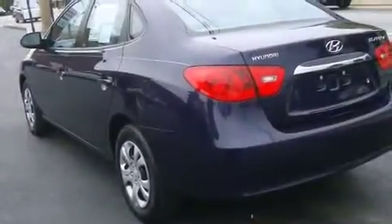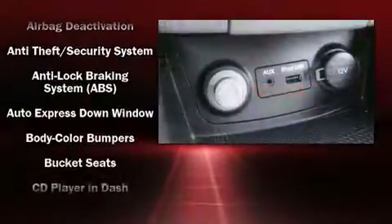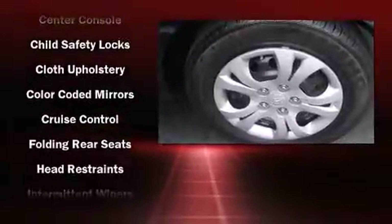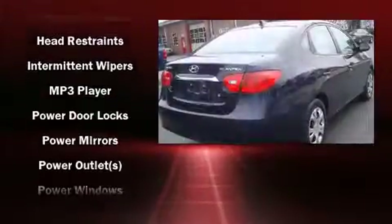Hyundai ensures the safety and security of its passengers with equipment such as dual front impact airbags with occupant sensing airbag, head curtain airbags, anti-whiplash front head restraints, a panic alarm, and four-wheel disc brakes with ABS.